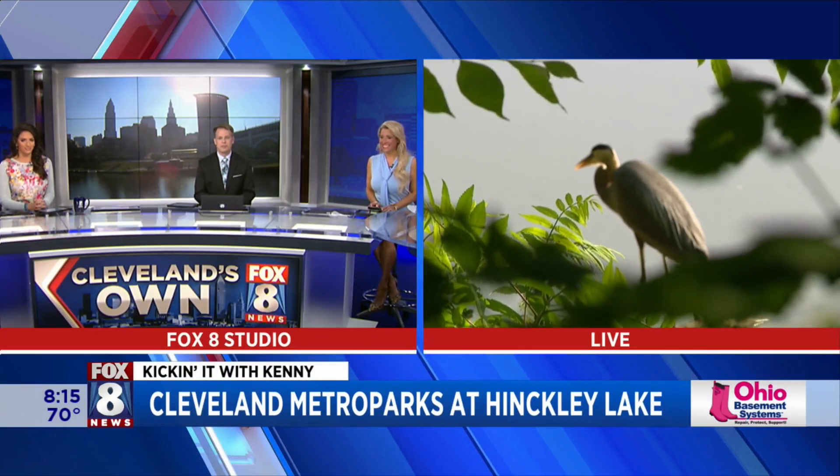Scott, thanks so much. We're going outdoors with Kenny. It's been all the beauty shots today too, right? Hi, Kenny.